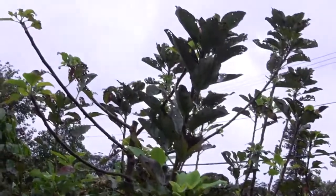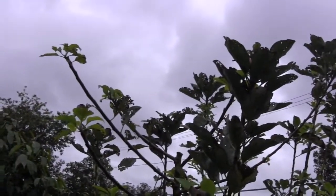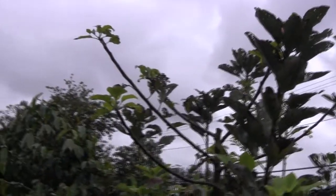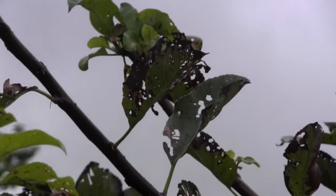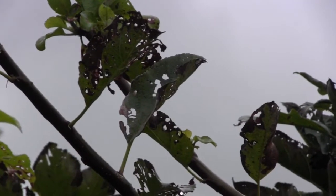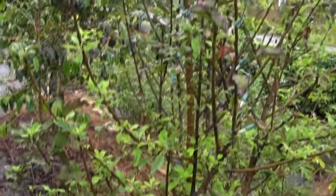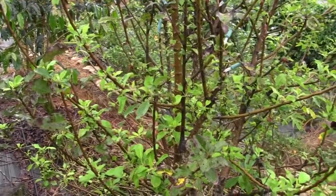If we look up there, you can see last year's foliage that is just all laced out in places. That's what they do — they decline and weaken the tree and take away a lot of its energy. Again, you can see here the new foliage is nice, clean, and not chewed.